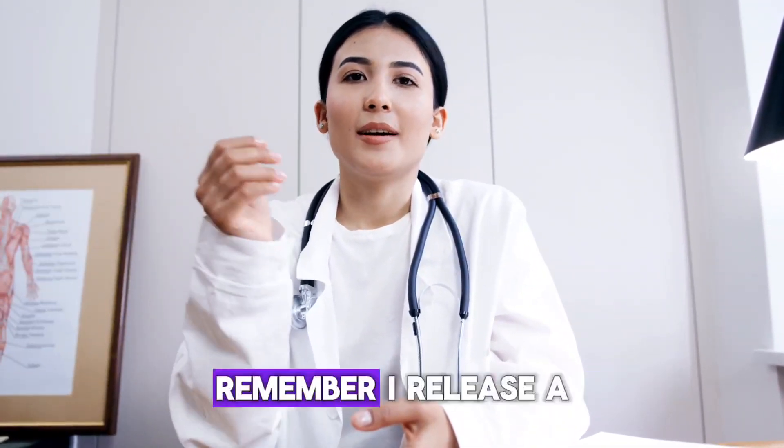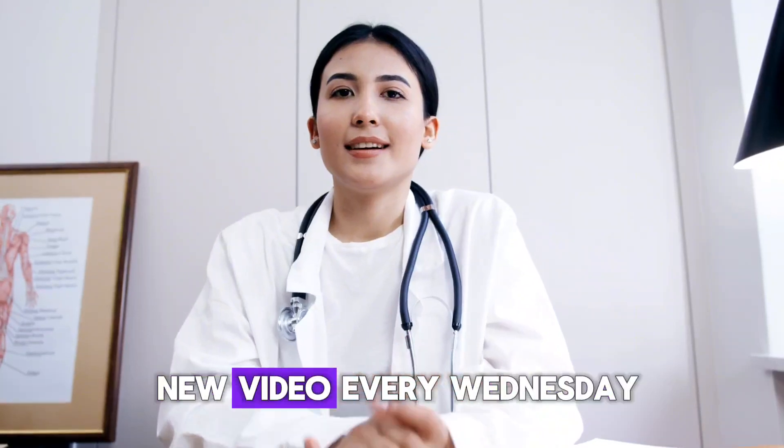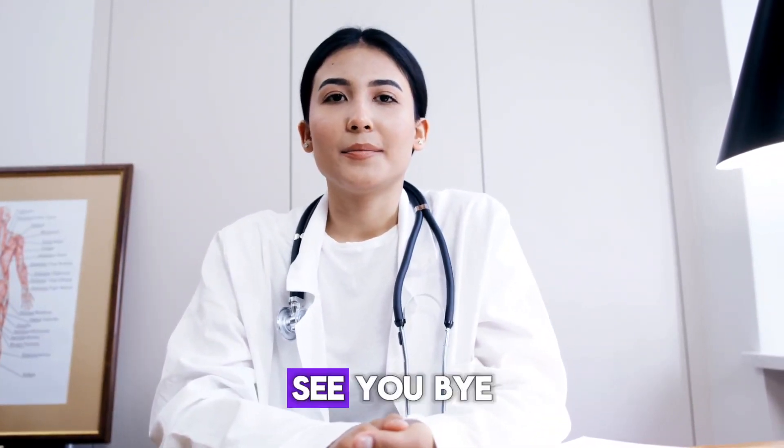That's it for this video. Remember, I release a new video every Wednesday at 4 pm Eastern Time. See you. Bye!